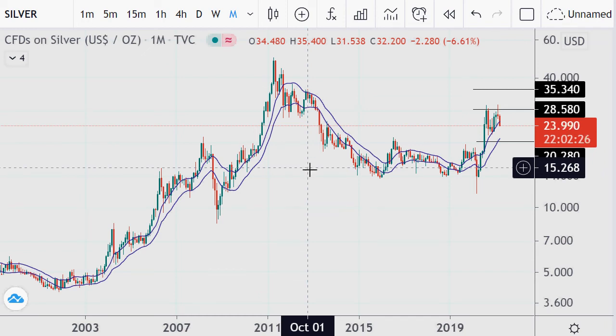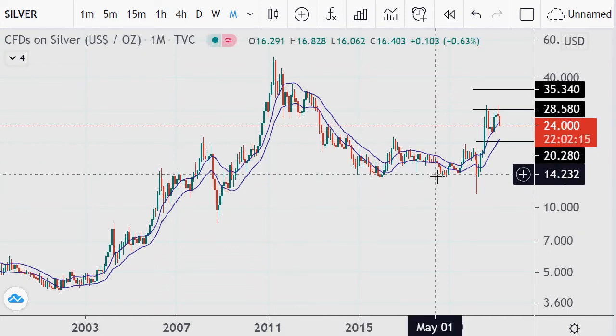Hello and welcome. It is currently near 8 p.m. Eastern time on the 30th day of March 2021. My name is Eric and this is the Money Charts channel. All bets and trades are each person's own risk and their own reward.